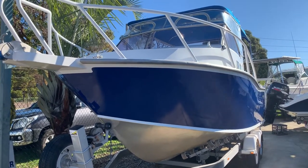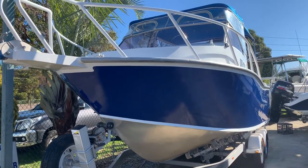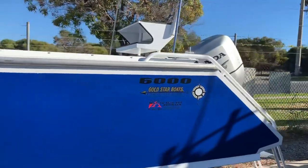This has just come in — it's a 6m Gold Star. Really neat boat. The original one, Otis, it's brand new. It's basically just moving up to something in the water.